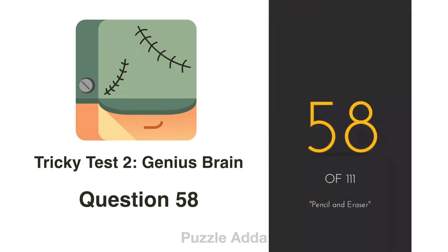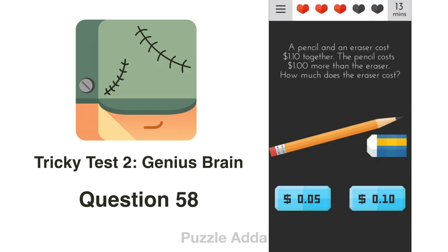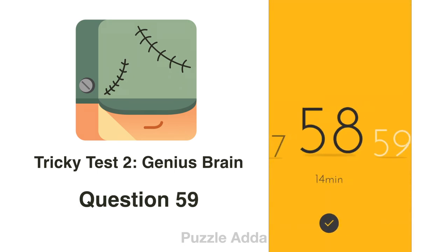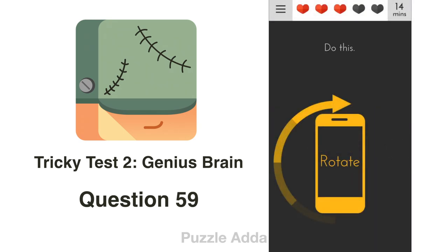Question 58: A pencil and an eraser cost $1.10 together. The pencil costs $1 more than the eraser. How much does the eraser cost? If the eraser costs $0.05 and the pencil costs $1 more — that's $1.05 — adding both gives $1.10, which matches. The answer is $0.05.